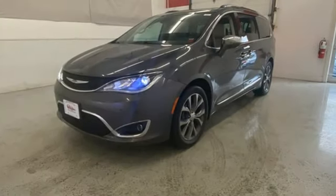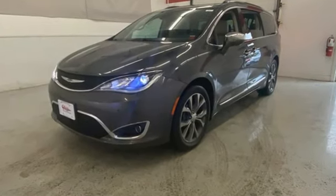Chrysler, where top flight engineering meets affordable luxury. Hurry in today and see it for yourself.